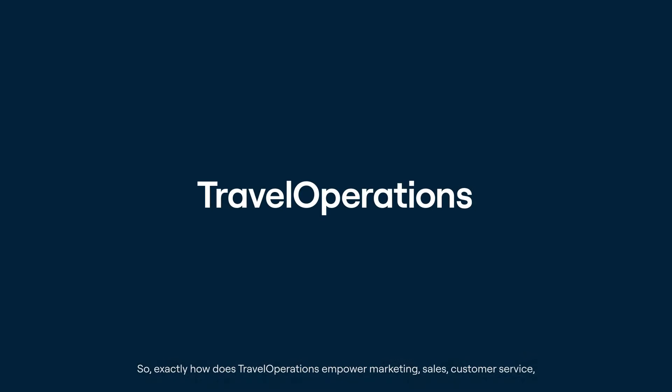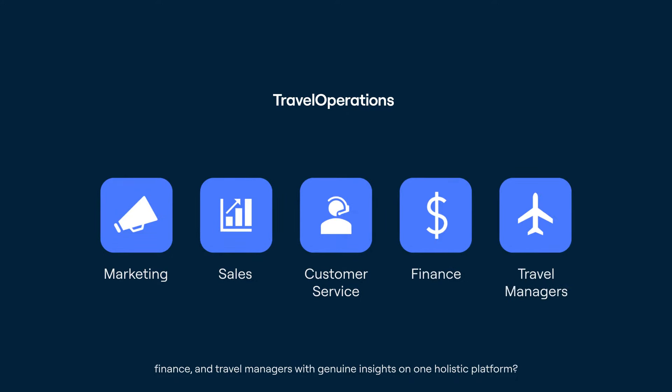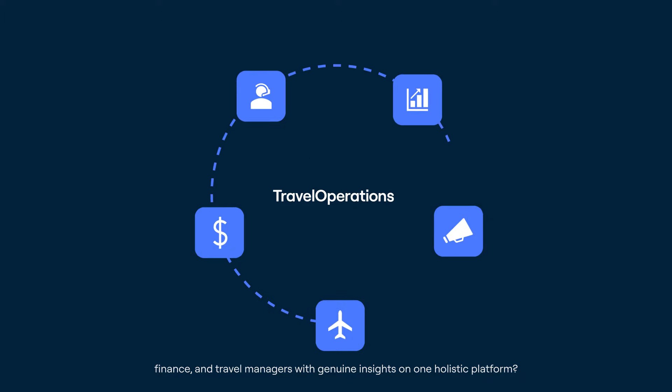So, exactly how does Travel Operations empower marketing, sales, customer service, finance, and travel managers with genuine insights on one holistic platform?